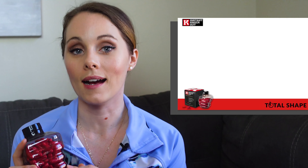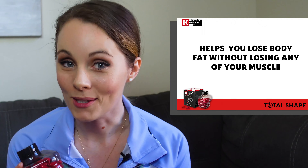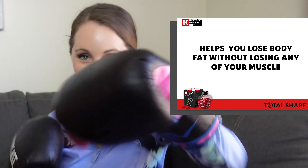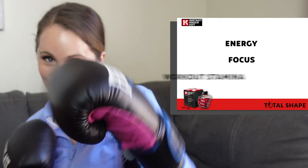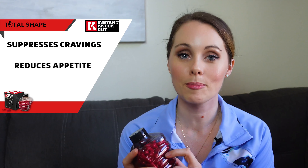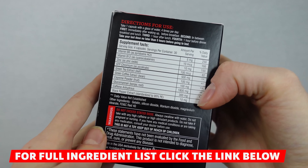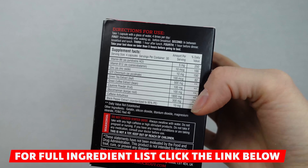Their main claim is that Instant Knockout is going to help you lose body fat without losing any muscle, and they say it's also going to boost your overall energy, focus, and workout stamina so you can spend more time at the gym. They also claim it's going to suppress cravings, reduce your appetite, and kickstart your metabolism so you can burn more calories during the day.